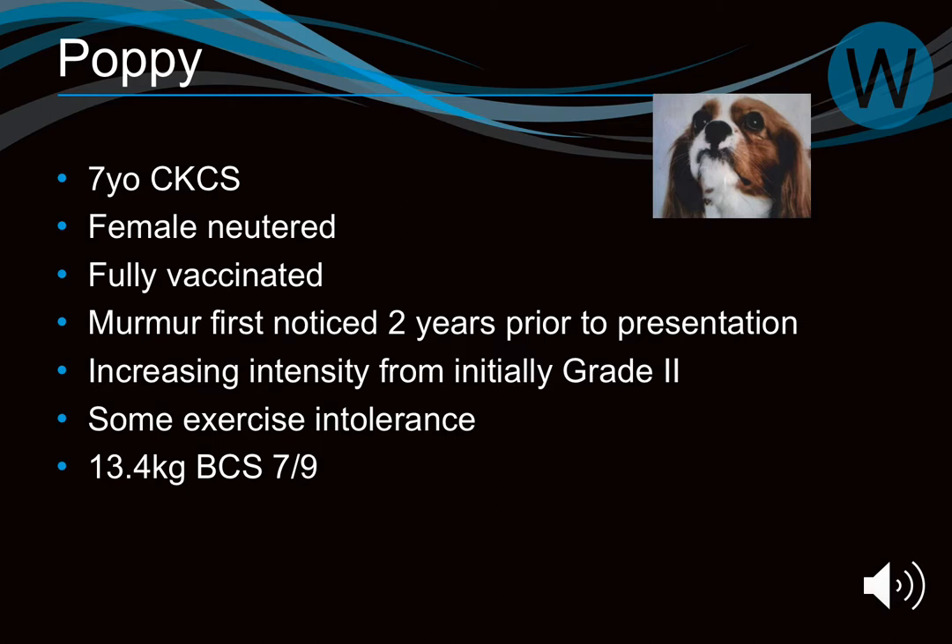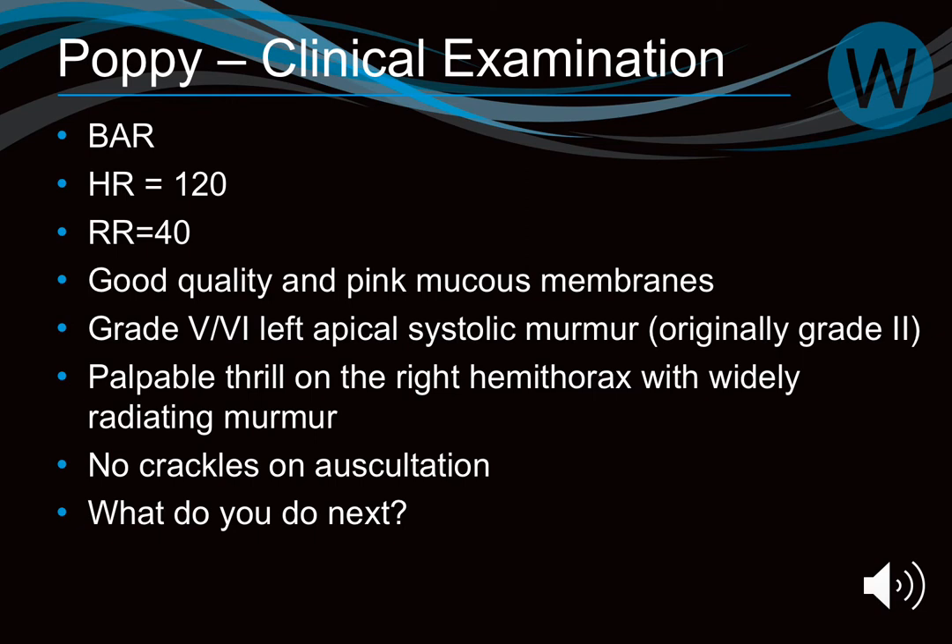Case study: Poppy, a seven-year-old female Cavalier. She had a murmur noticed two years ago, grade 2 initially, and has now returned because the murmur has increased in intensity. There's also been some exercise intolerance. She's overweight at body condition score 7/9. On physical exam, she now has a grade 5 murmur, heart rate 120, respiratory rate 40, a palpable thrill on the right hemithorax with widely radiating murmur, and no crackles.